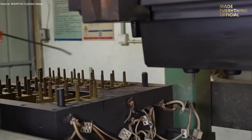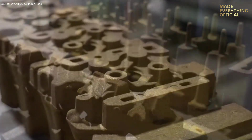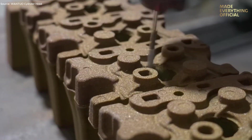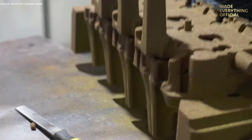Every masterpiece begins with the right foundation. Raw materials such as high-grade aluminum alloys or cast-iron billets are prepared with exact specifications. Each batch is chemically analyzed to ensure purity, strength, and heat resistance. Bars and ingots are cut to size and carefully cleaned before moving to the forming stage. This early precision guarantees that every part born from it will withstand immense temperature, pressure, and stress inside an engine.